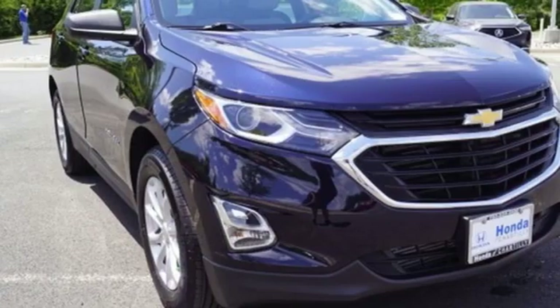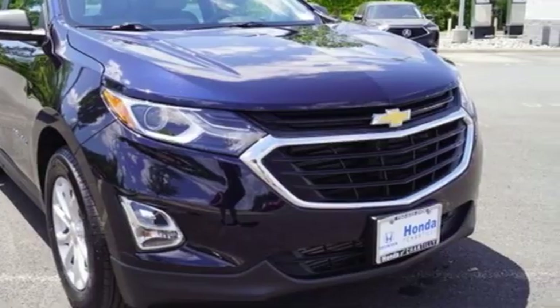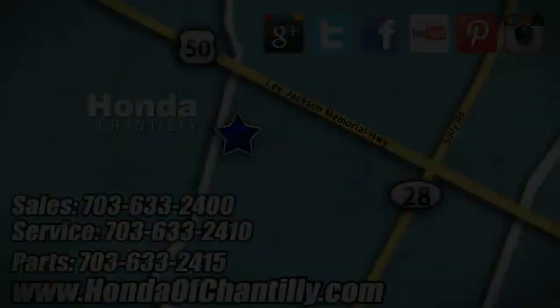Chevrolet, 100 years of icons. Stop in for a test drive and make it yours today. Honda of Chantilly — we're conveniently located just south of Dulles Airport at 4175 Stonecroft Boulevard in Chantilly.